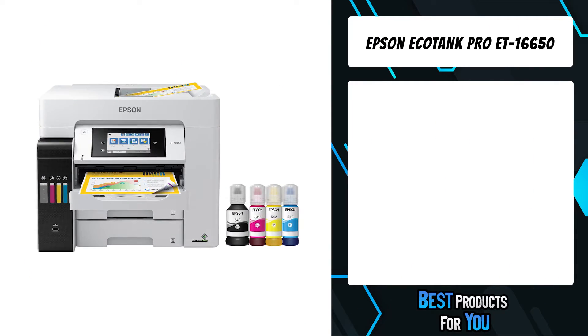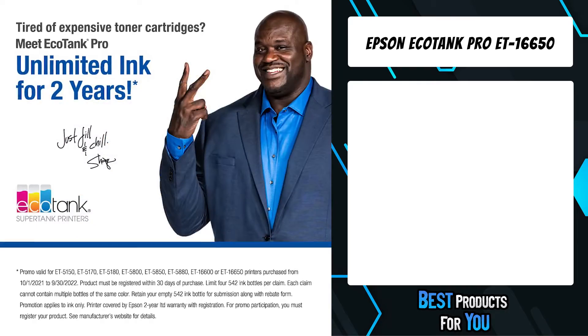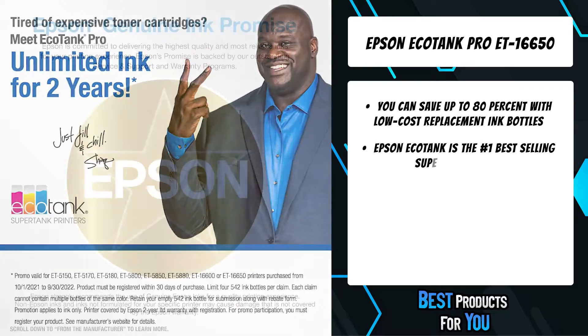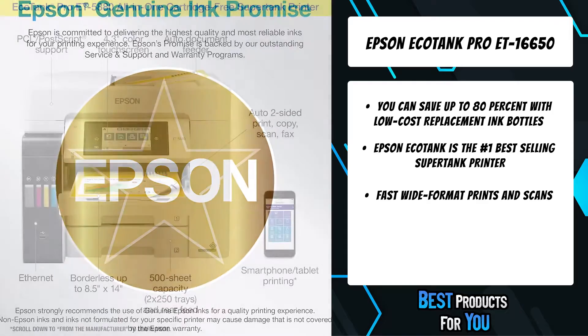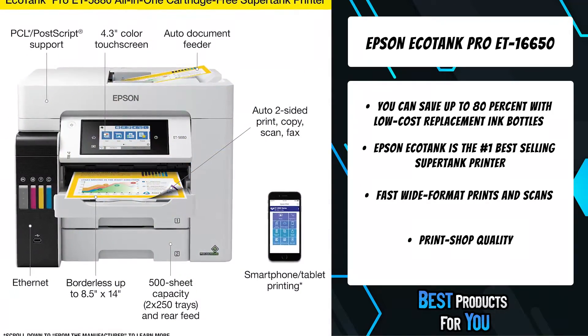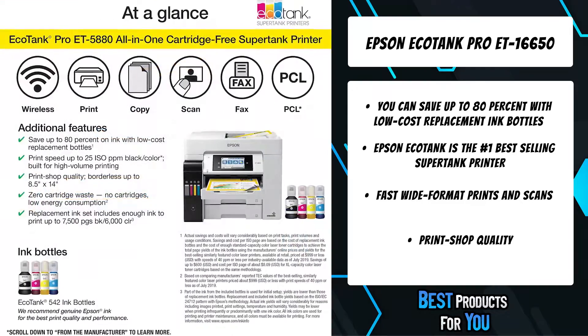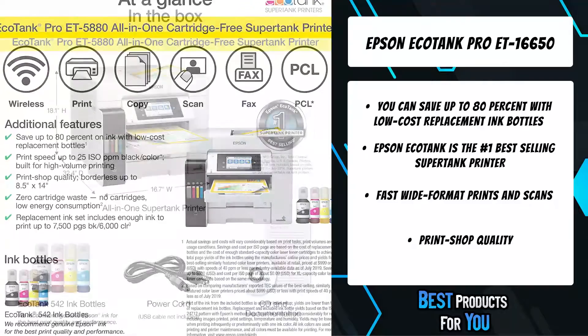The fifth product on the list is the Epson EcoTank Pro ET16650. Uniquely keyed ink bottles with AutoStart and AutoStop technology make filling the ink tanks a breeze. With this all-in-one printer, you can save up to 80% with low-cost replacement ink bottles compared to standard capacity color laser toner cartridges.